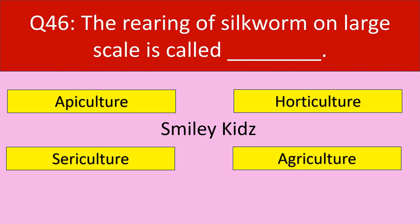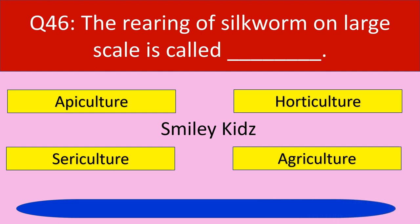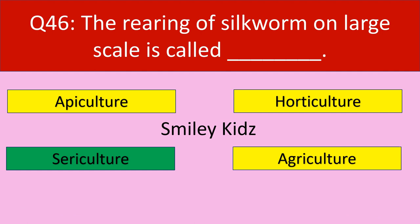Question number 46: The rearing of silkworm on large scale is called. Your options are apiculture, horticulture, sericulture, agriculture. Your time starts now. Time up. The correct answer is sericulture. The rearing of silkworm on large scale is called sericulture.